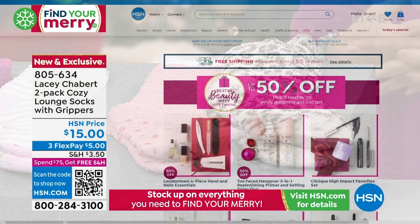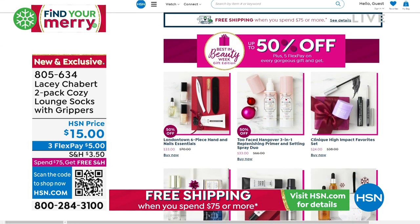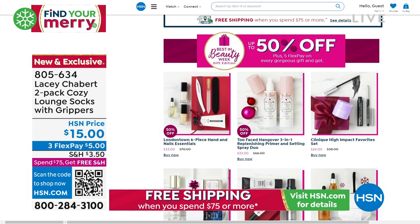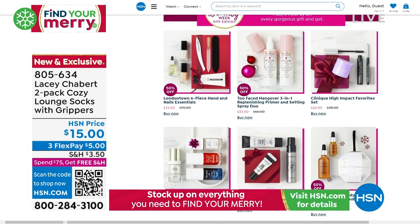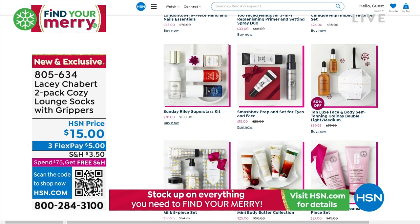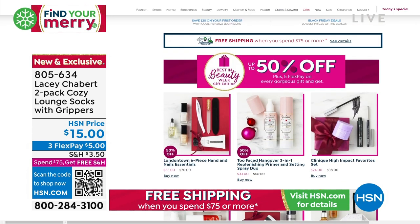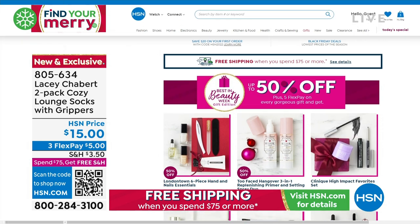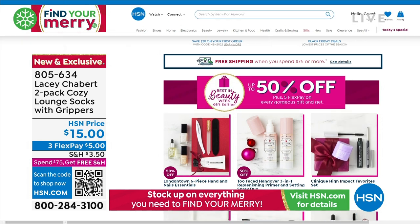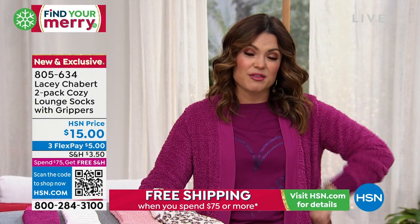A couple of ways to finish up that holiday shopping: you might want to check out Best in Beauty on hsn.com. Type 'Best in Beauty' in the search bar and look at all of these holiday kits — you get up to 50% off some of the biggest names in beauty. I see Too Faced, Clinique, Lawn Comb. Lots of big names, all on 5 Flex as well.